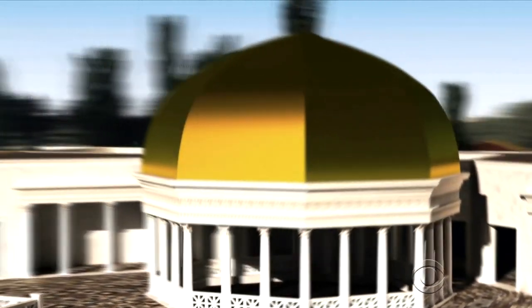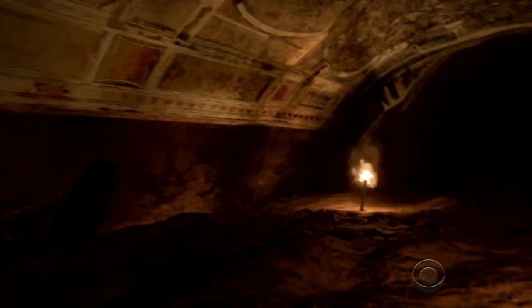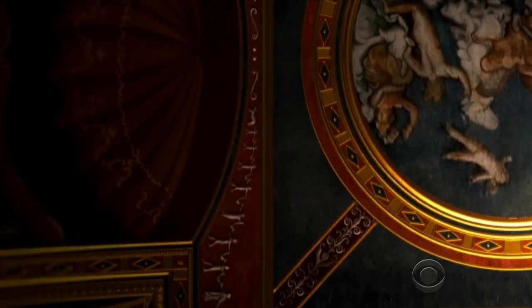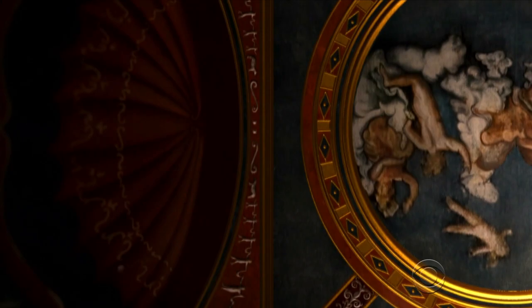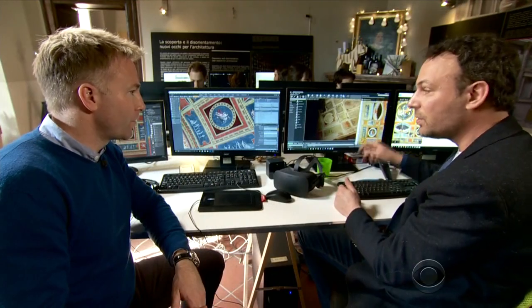It was forgotten about for nearly 1,500 years, until Renaissance artists tunneled down into what they believed was an ancient Roman cave. The marvelous frescoes they saw influenced art for centuries, and their paintings of this site would become a roadmap for a much later generation of digital artists.